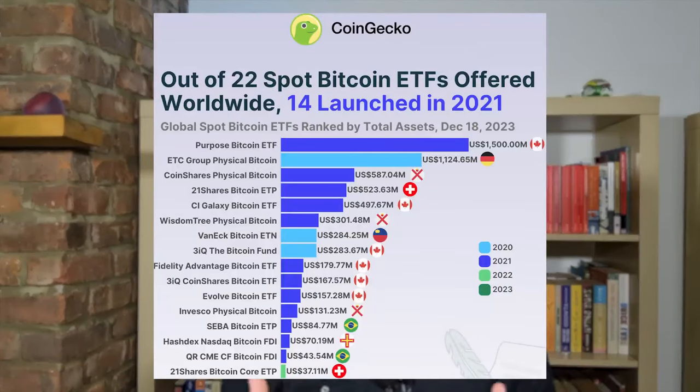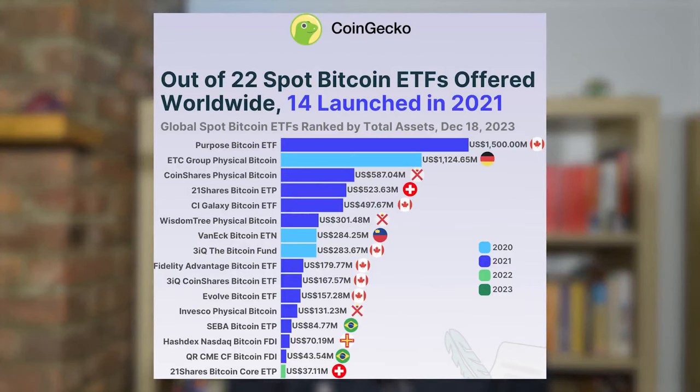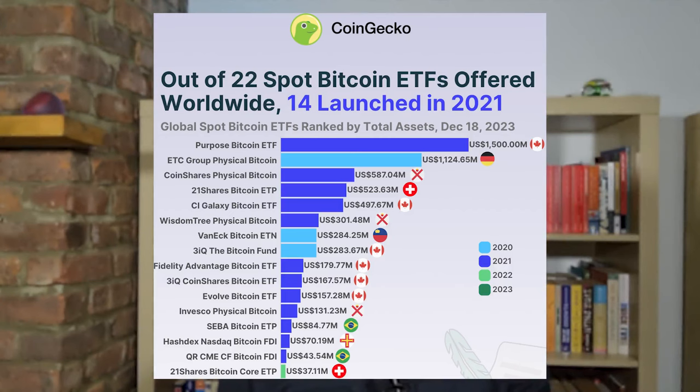The top three ETFs by assets are from Canada, Germany, and Jersey — which is the largest of the Channel Islands, located between England and France. One of Canada's Bitcoin ETFs, called 3IQ, also started trading on NASDAQ Dubai in 2021, meaning Middle East investors can access it. It's because of the size of the United States economy and the companies with so many assets under management that it was such big news.